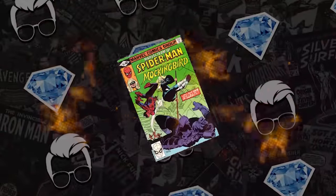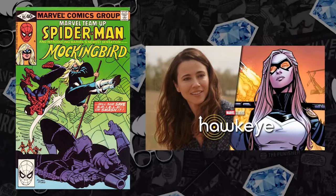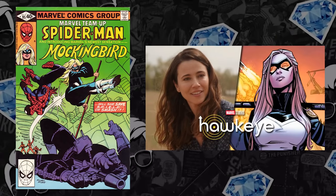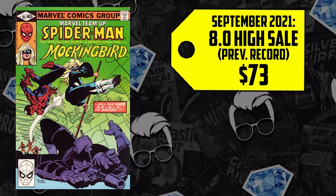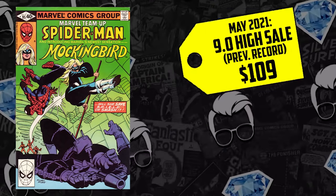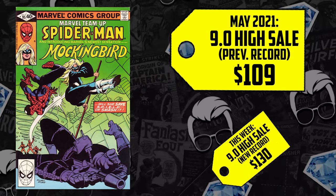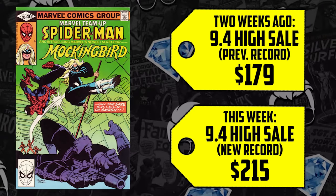Number six is Marvel Team-Up issue 95 — more Hawkeye spec. The first appearance of Mockingbird. Spec that has been blowing up since episode four of Hawkeye. Clearly Laura Barton has something more to her character — she knows too much, is too good with technology to just be Clint Barton's partner. Could she actually be Bobbi Morse? Mockingbird and Hawkeye are indeed married at some points in Marvel continuity. Those calls home seem less like checking in with a wife and more like debriefing with a partner. An 8.0 went for $73 in September, with three different sales this past week. The CGC 9.0 sold for $109 in May, up 19%, now selling for $130. The 9.4, just two weeks ago selling for $179, is already up 20%, now selling for $215.